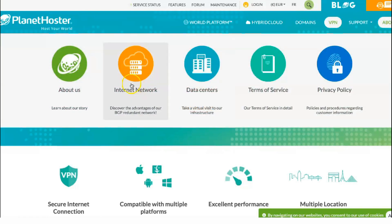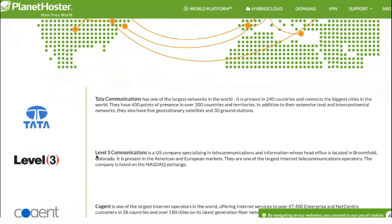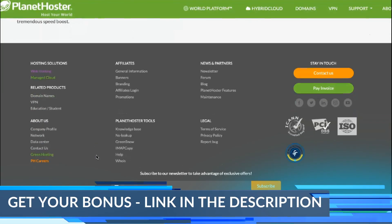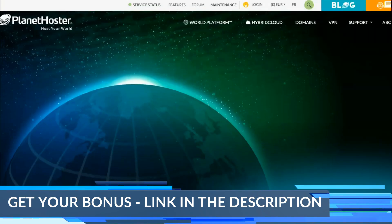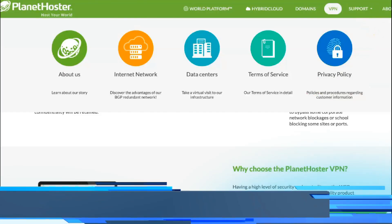In addition to being a web host, Planet Hoster is accredited to sell domain names. By doing a simple search in the domain name section of the site, you can register the domain name you want. You can get extensions in .com, .fr, .org, .net, .info, .site, .online, and more.